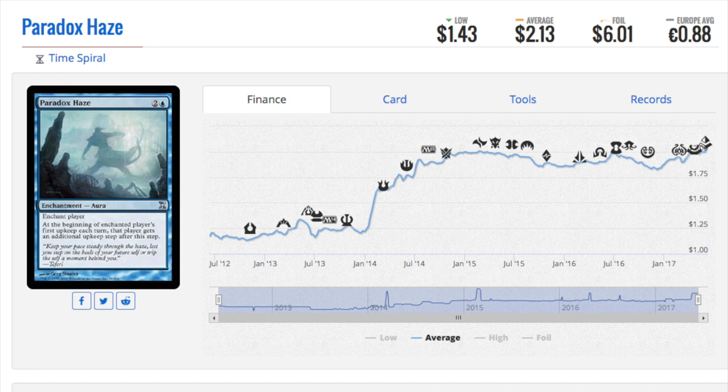Paradox Haze has gone up, but in case you still have it in bulk, it is from Time Spiral. I have a ton of these. When Time Spiral came out this was not even a dollar — I feel like it was a quarter, absolutely bulk for an uncommon. Therefore if you buy old bulk from this generation of Time Spiral you will find these, and at two dollars a pop, not bad.